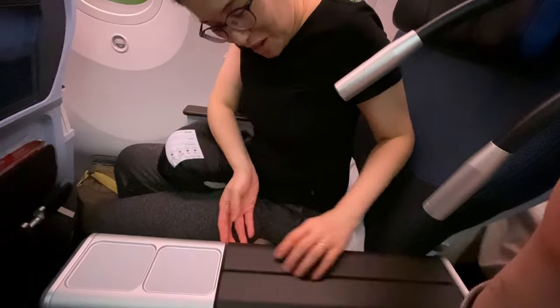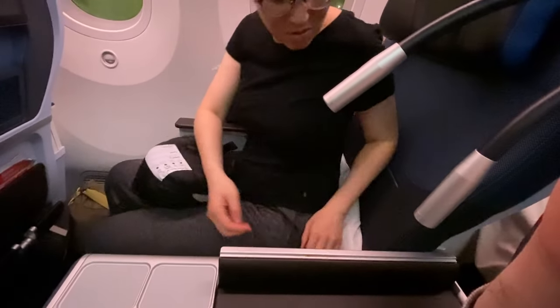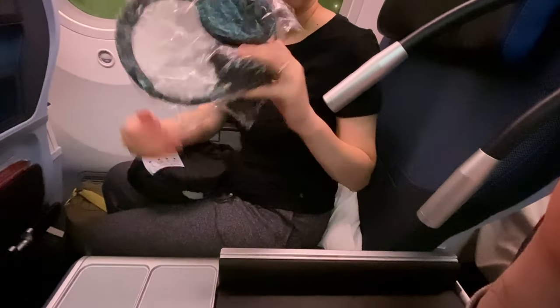Extra perks. You get noise-cancelling headphones — the proper over-ear ones. You also get the business class pillow and blanket. The blanket was definitely better quality — thicker and much nicer feeling. Normally on long-haul flights I'm absolutely freezing and always wish for a second blanket, but ironically on this flight I was quite warm so I hardly used it, which was a bit of a shame.